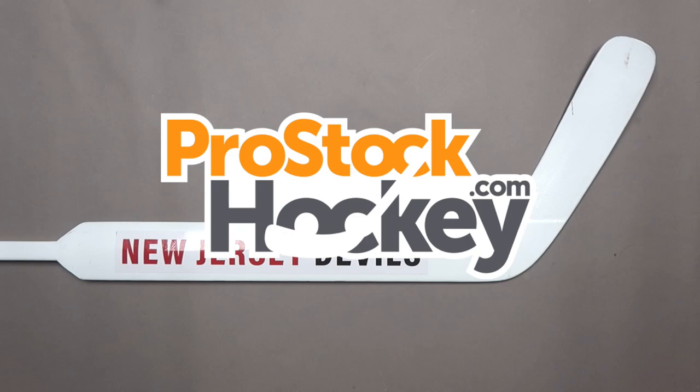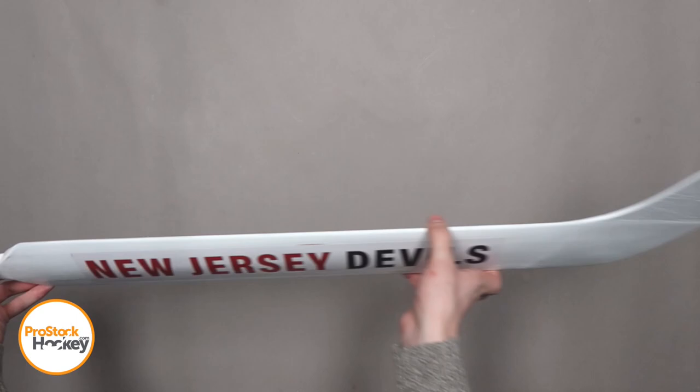Hey guys, Ken from Pro Stock Hockey here with an overstocked stick from the New Jersey Devils. This is a Vaughn Pro Goalie stick originally manufactured for Keith Kincaid.